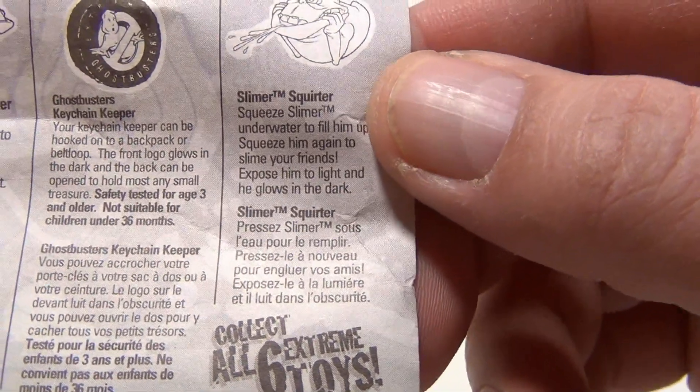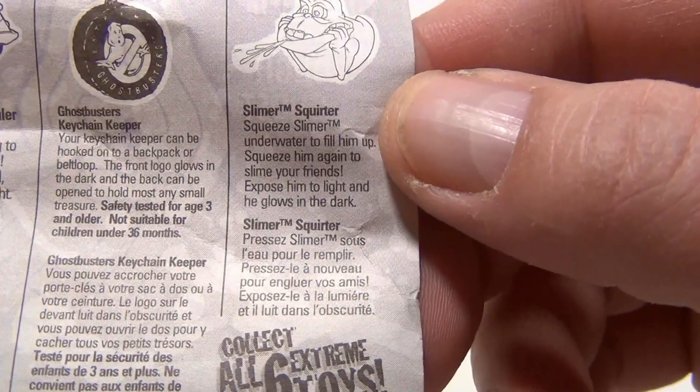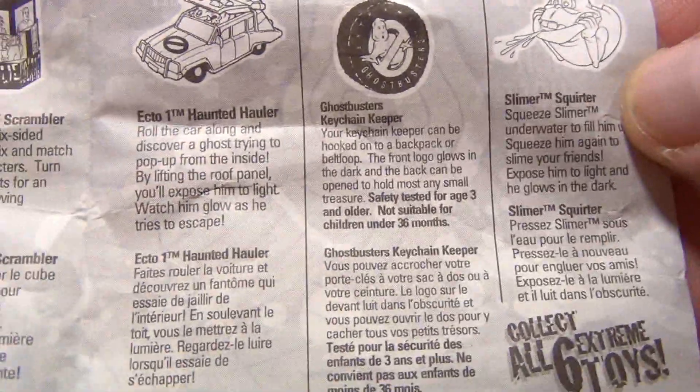This is Slimer Squirter. And it says: squeeze Slimer underwater to fill him up, squeeze him again to slime your friends, expose him to light and he glows in the dark. Neat, so there's the rest.